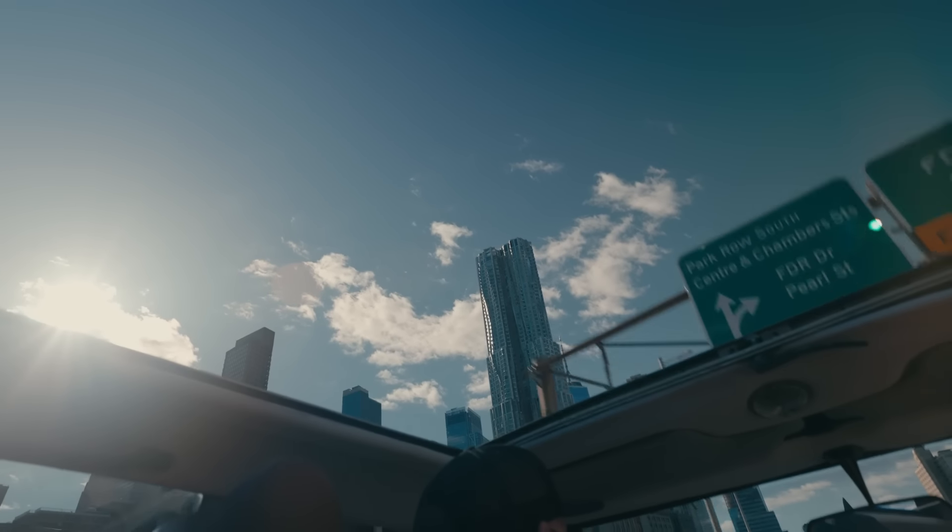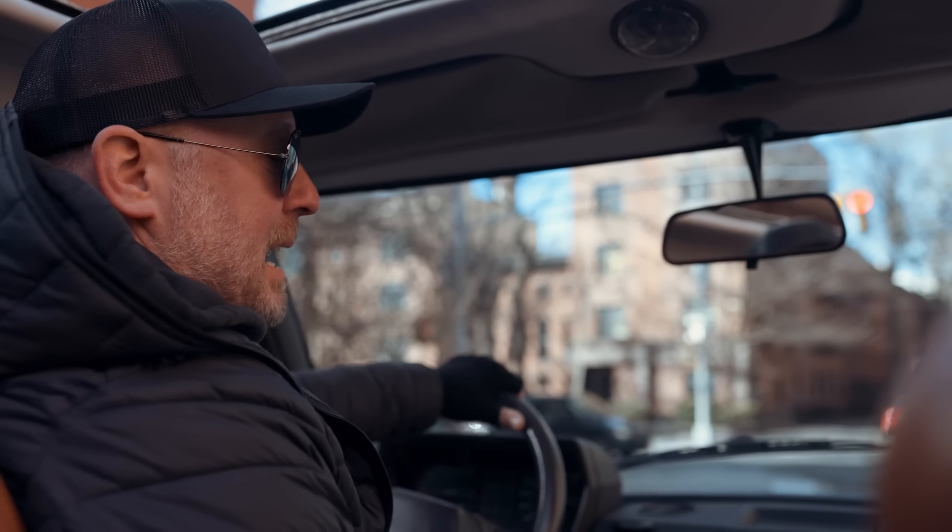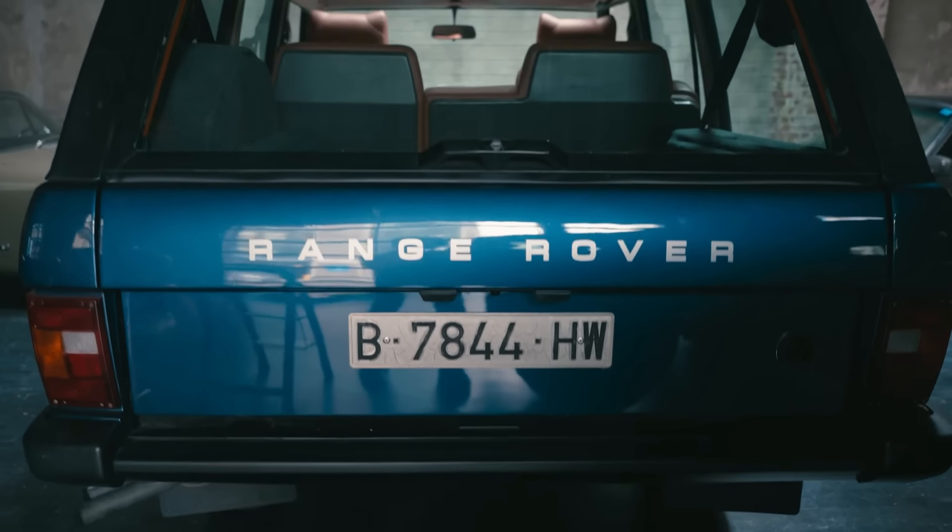This is the only one we've ever seen. It's the only one we've ever gotten. And I think it's the only one in the USA, most likely, and probably one of the only ones left in the world.